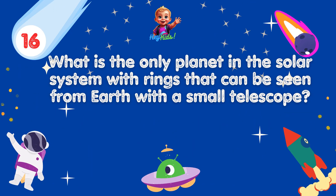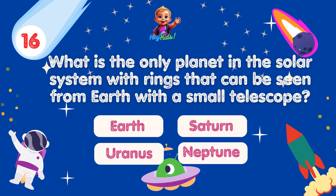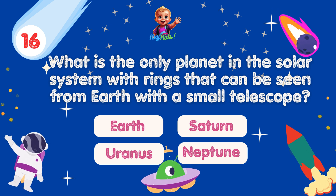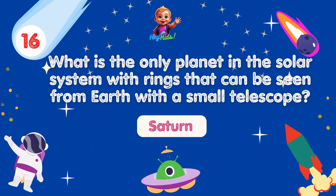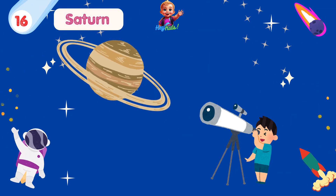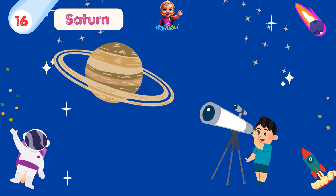What is the only planet in the solar system with rings that can be seen from Earth with a small telescope? Yes, you're correct! It's Saturn! Saturn's rings are easily visible from Earth with a small telescope, making it a favorite target for amateur astronomers.